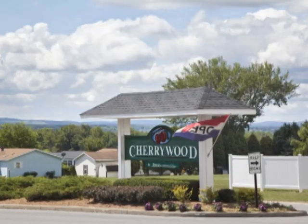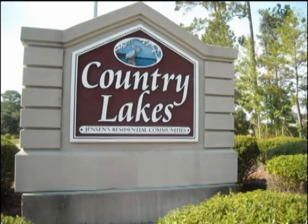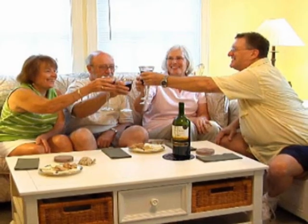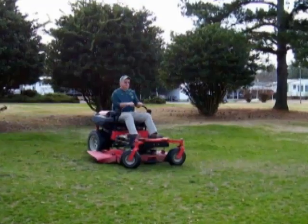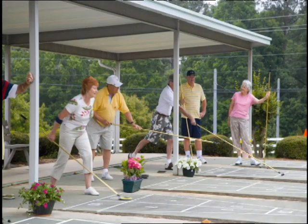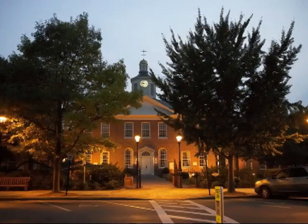The Jensen name has stood for exceptional manufactured home communities for over 84 years. Enjoy a right-sized home and let Jensen communities handle the major chores, so you can spend more time doing what you like.